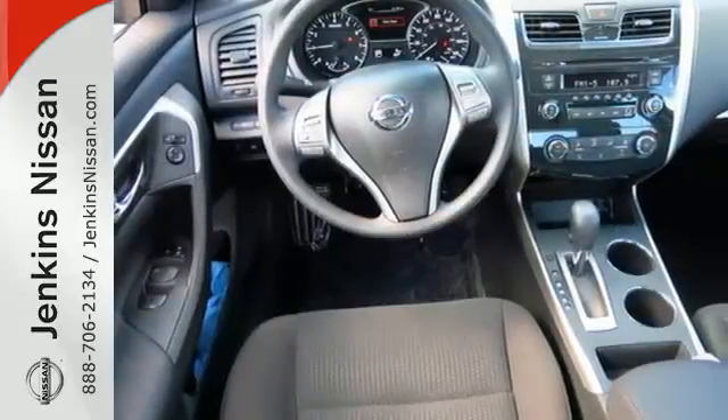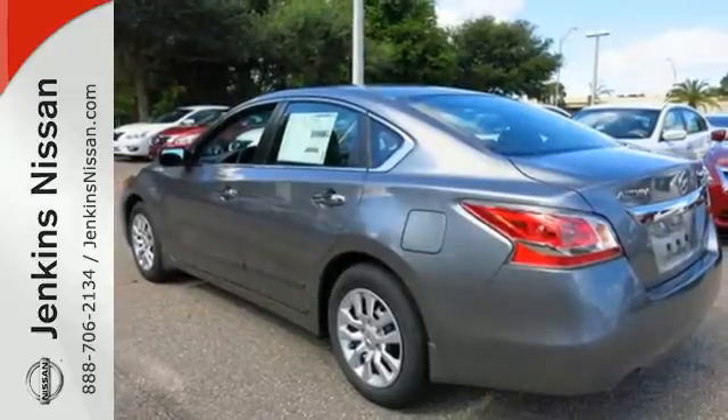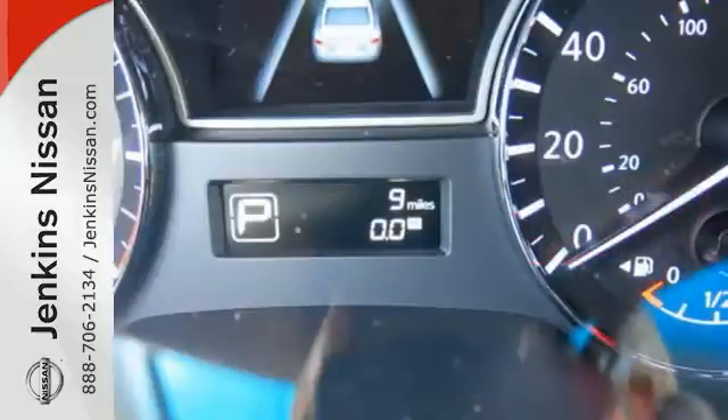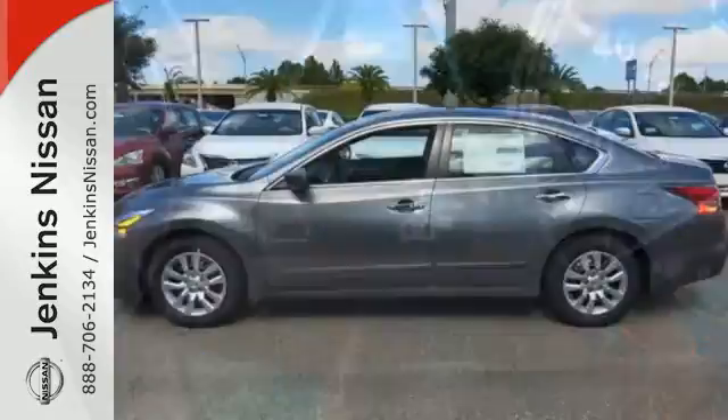The serene cabin is both spacious and luxurious, with premium materials and great features like push-button start and Bluetooth. This 2015 Altima will make every ride better, safer, and more enjoyable.